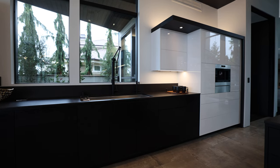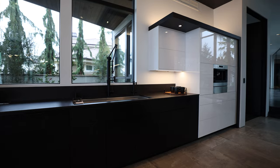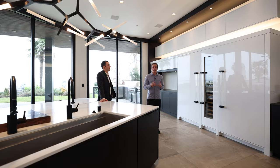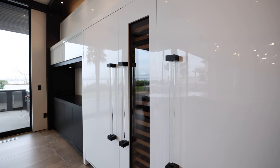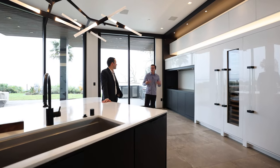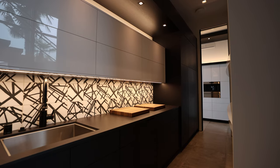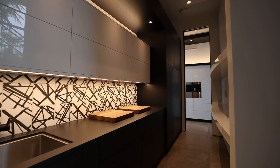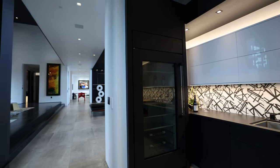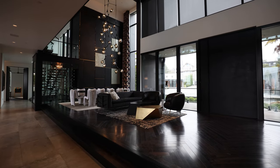Above the cabinets they're actually lit up if you want to display fine china or plants. A TV pops up right here for a little more entertainment. You have a full prep kitchen pantry with a lot of storage, all the shelving and cabinetry, an extra sink, and a Sub-Zero refrigerator.